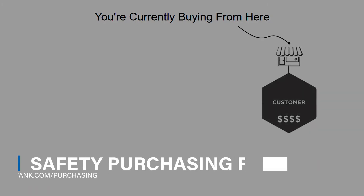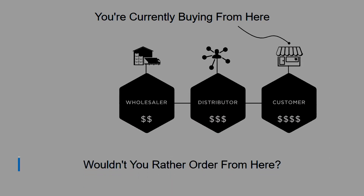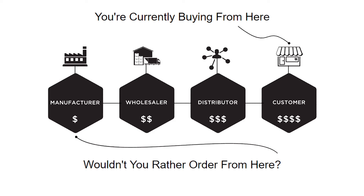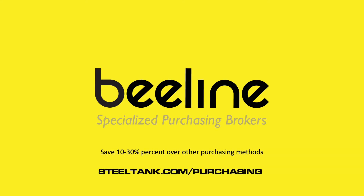STI SPFA has partnered with Beeline Purchasing to offer member safety equipment and supplies for discounted savings over traditional purchasing methods. Hundreds of products are available, from hearing protection and welding helmets to first aid kits and eye wash stations. View the online catalog at steeltank.com/purchasing.